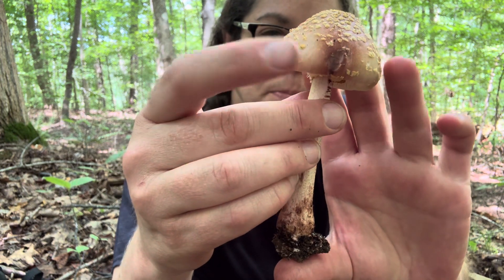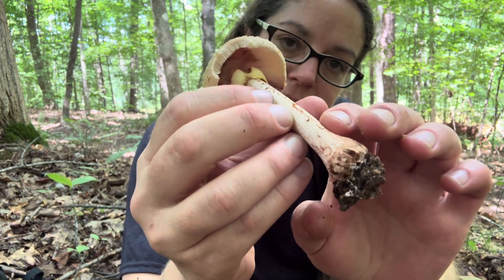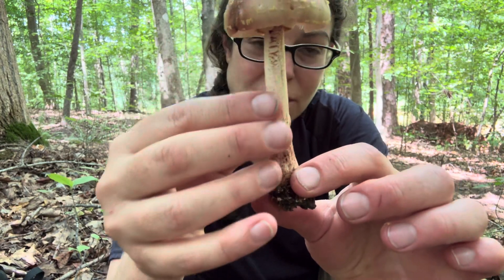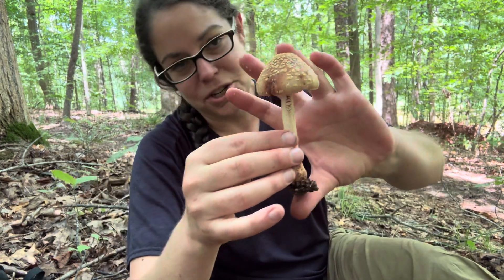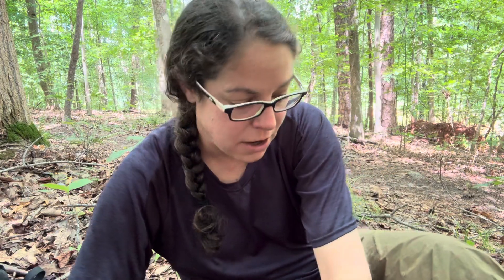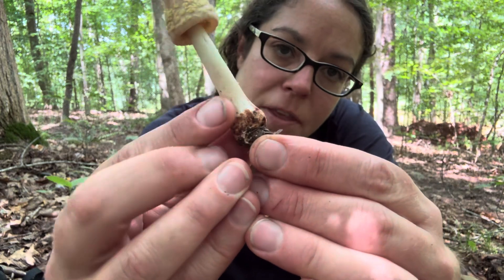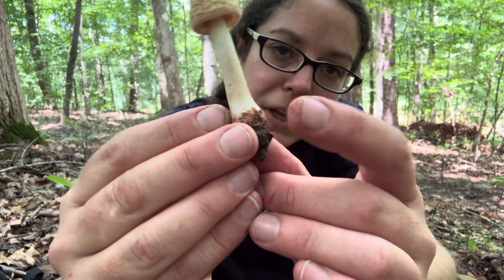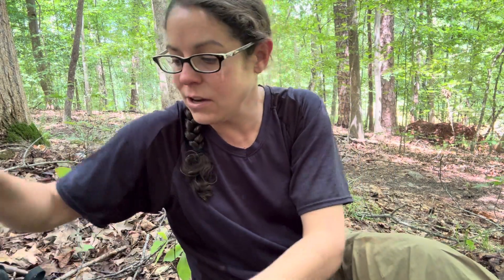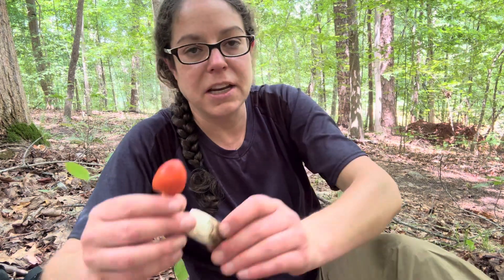The blushing doesn't always appear on the cap, but often it will appear in various places on the fruiting body. But most substantially, if you have a blushing mushroom that has no blushing on the primary part of the fruiting body, what you will see almost always is that blushing reaction at the base of the stem, which is bulbous.